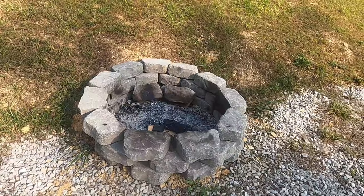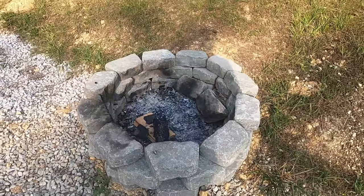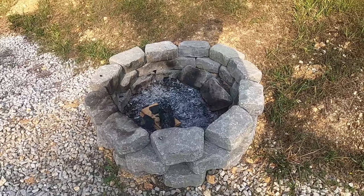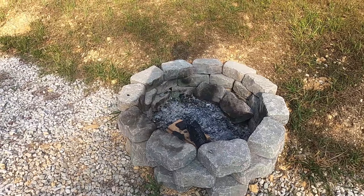We added the fire pit because we knew we'd like to have fires, and we figured when we had company over, they would like to have fires as well. This is a really cool add-on, and again the credit goes to my wife. So as y'all can see the trend, I really don't do much — she's doing most of this stuff.